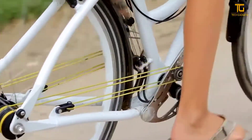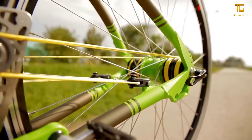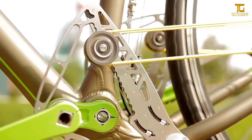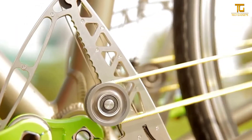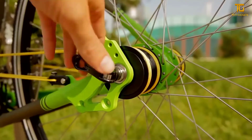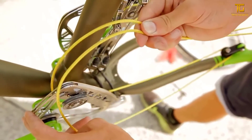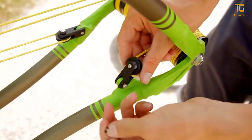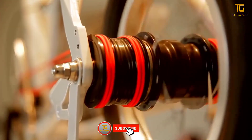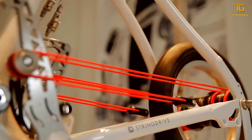The bike is equipped with a 19-speed gear system that can be activated during the ride. Manufacturers offer four different versions, which differ in weight, wheel diameter, and design. In its simplest version, this bike will cost you $1,000.